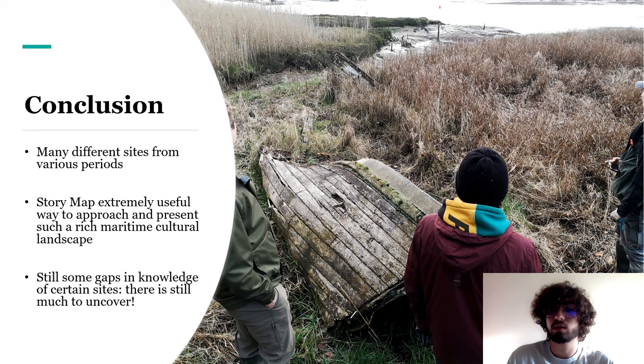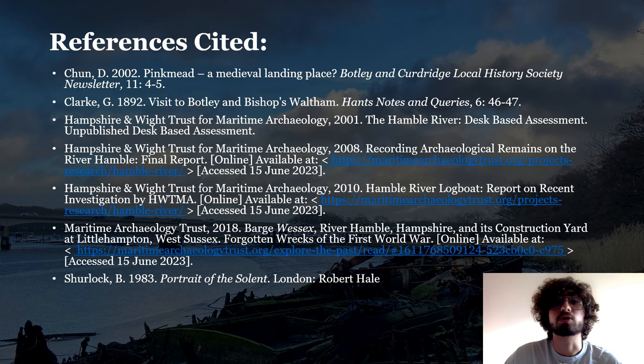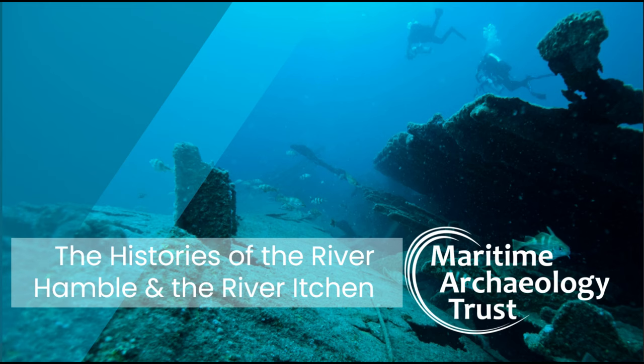On a final note, you might have noticed there are still some gaps in knowledge about certain sites — this just shows how much there is still to uncover around the Hamble River. Thank you all for listening! I hope you enjoyed it and found the sites as fascinating as I did. For any questions, you can contact me at the email address shown. If you can't get enough of the Hamble, check out the MAT webpage linked here, where you can access reports, an interactive map, and audio guides for a walk along the river.